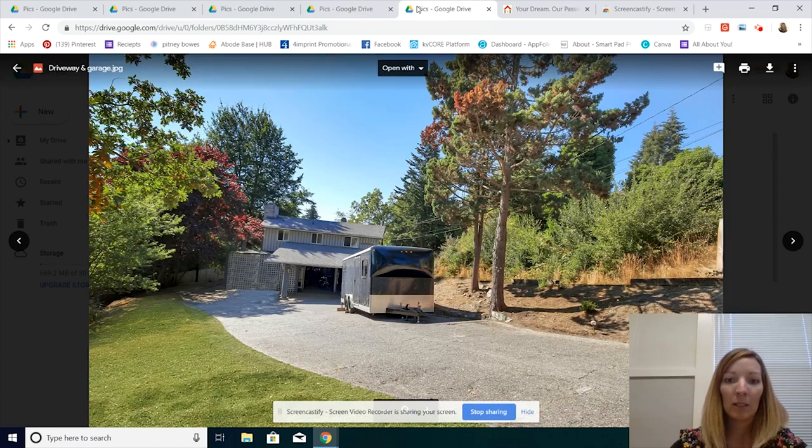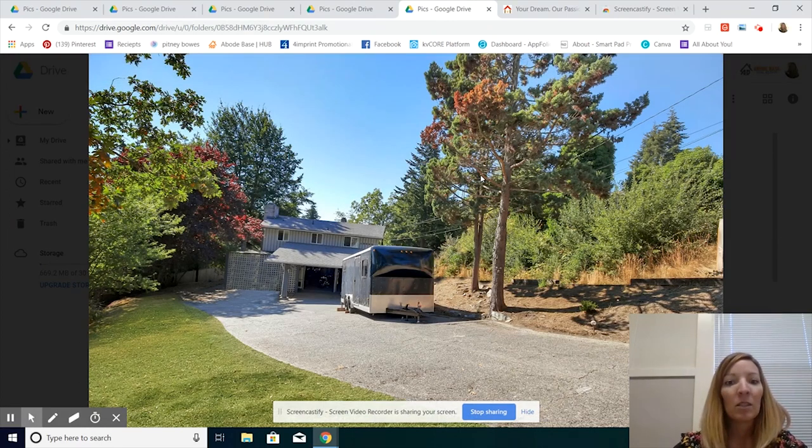The last picture: simple and basic — nothing in the driveway. If the front of your house doesn't have a ton of curb appeal, you really want it to be nice and clean. With this trailer in the driveway, we can't even actually see the front of the house. So — no cars, no garbage cans, no trailers in the driveway.